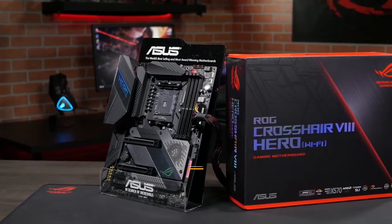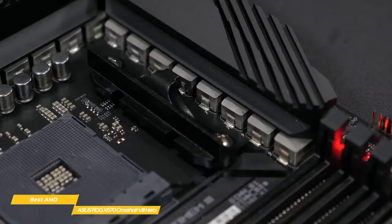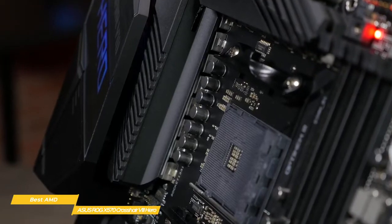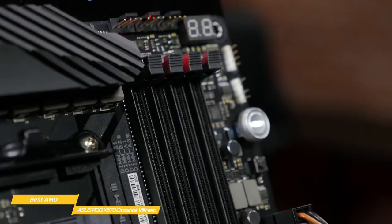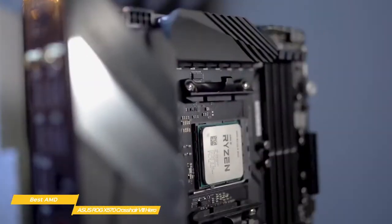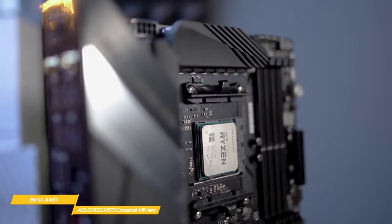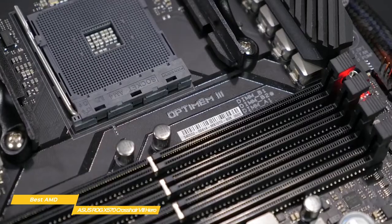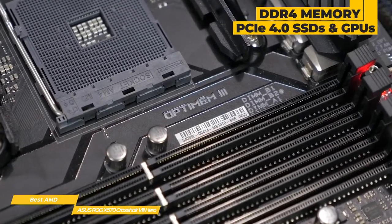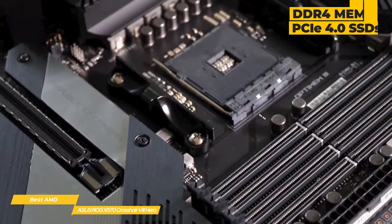Coming up next, the ASUS ROG X570 Crosshair 8 Hero, our choice for the best AMD motherboard. What you get is all the expandability and overclocking potential of a high-end AM4 motherboard, but while still staying at a competitive price point. It's a great choice if you want to fully utilize the potential of your Ryzen-based system, thanks to its modern X570 chipset that supports a much wider range of dual-channel DDR4 memory, as well as PCIe 4.0 SSDs and GPUs.